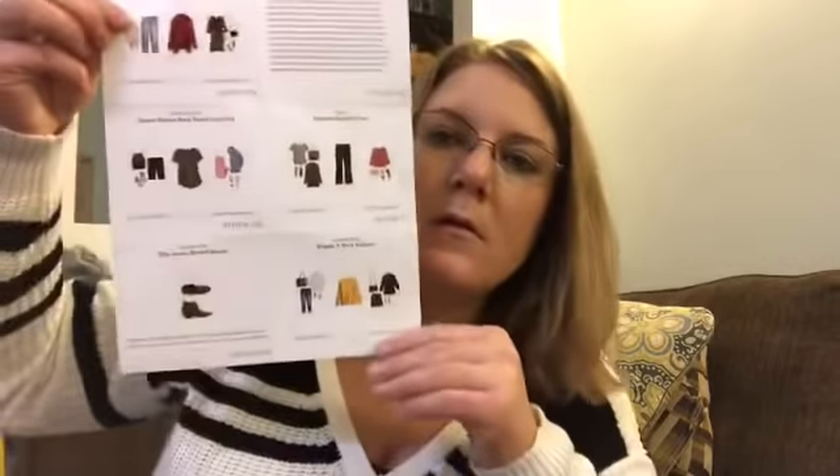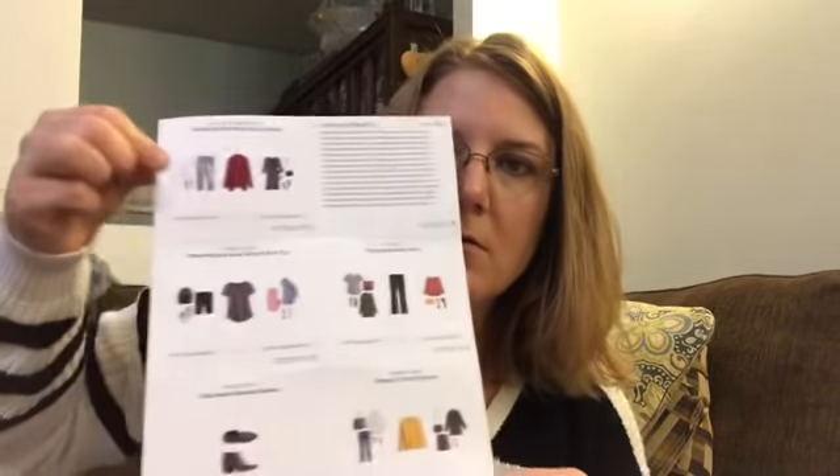Here's my style card. Awesome sauce. So yeah, I like everything in here. All right guys, I'll see you guys later.